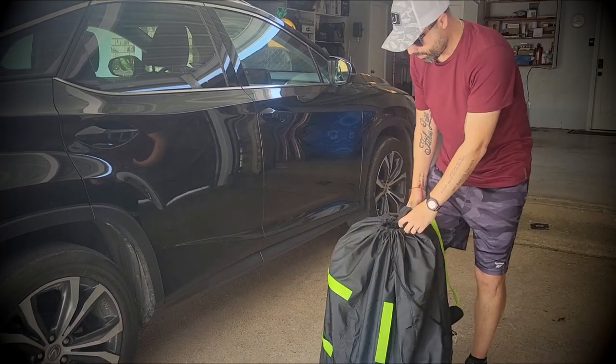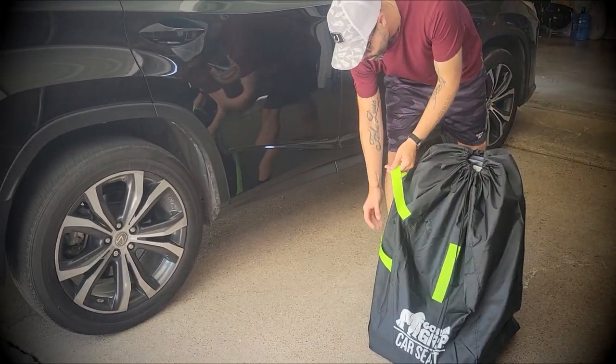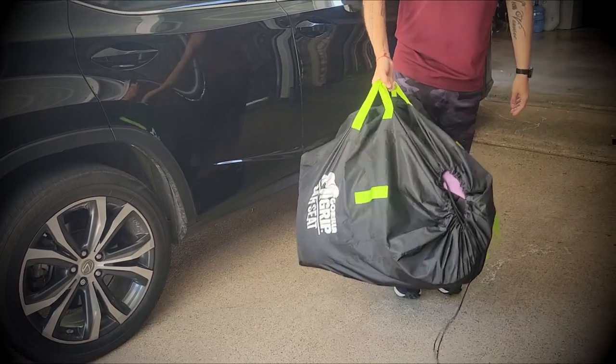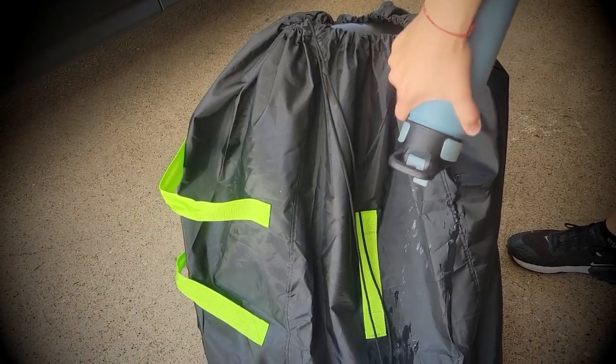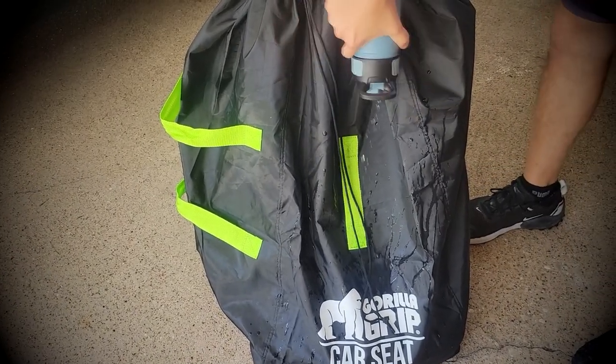The included pouch serves a dual purpose: it's useful for transporting goods while the bag is in use, and it can also be used to fold and store the bag when you're not using it anymore as a compact portable bag. It also comes with a convenient tag to put your information in case it gets misplaced at the airport.